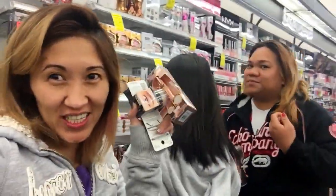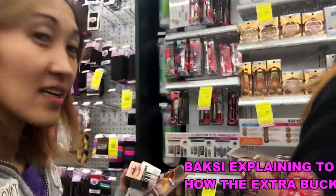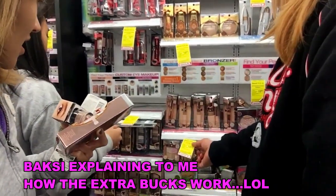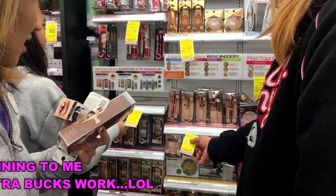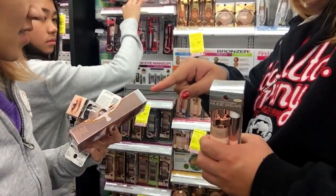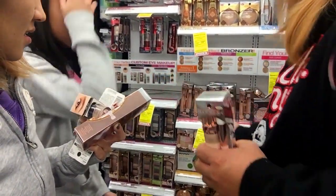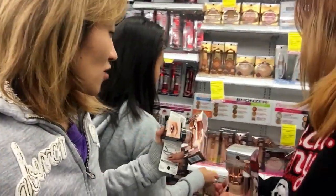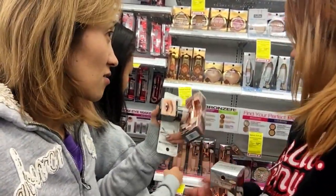Hi guys, we're at CVS and we're hauling a lot of makeup. When you buy this one, it's already $15. It says spend $15 on any Physician Formula cosmetics and you get $10 back. So when you buy this, you can do another transaction and get the $10, or use the $10 toward something else.